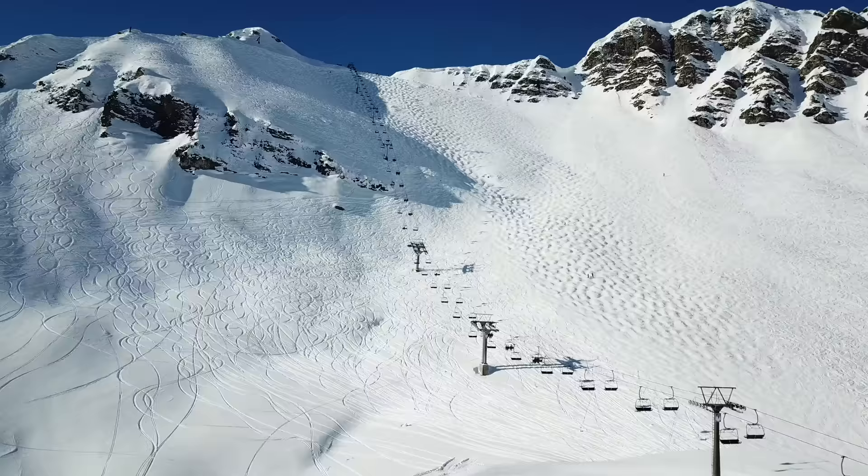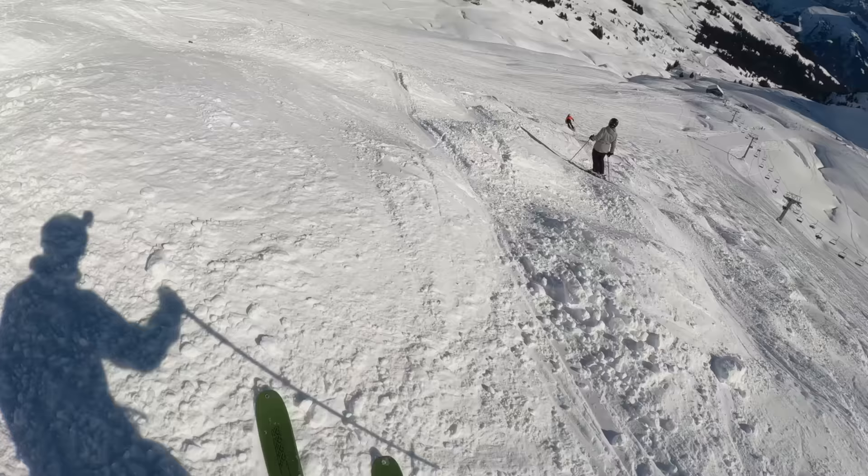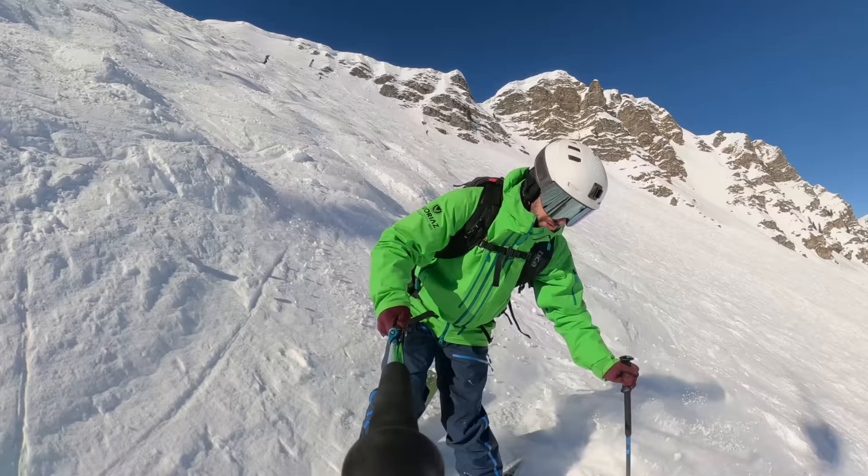Now I'm guessing that a lot of you are thinking that this run looks horrible. Many skiers and snowboarders hate bumps, but the thing with moguls is that once you get into them you learn to love them. Moguls are the ultimate training tool for improving your skiing, and once you acquire the taste you get sensations unlike anything else — you'll find yourself looking for bumps instead of avoiding them like the plague.